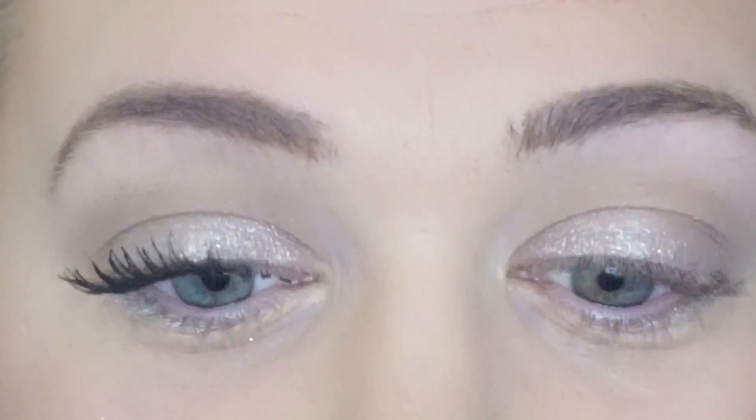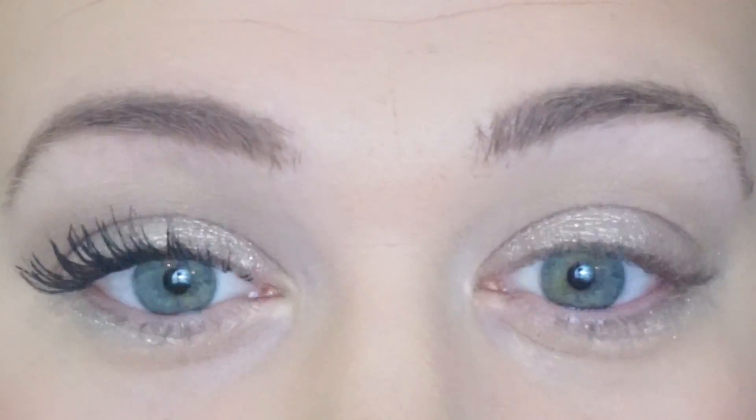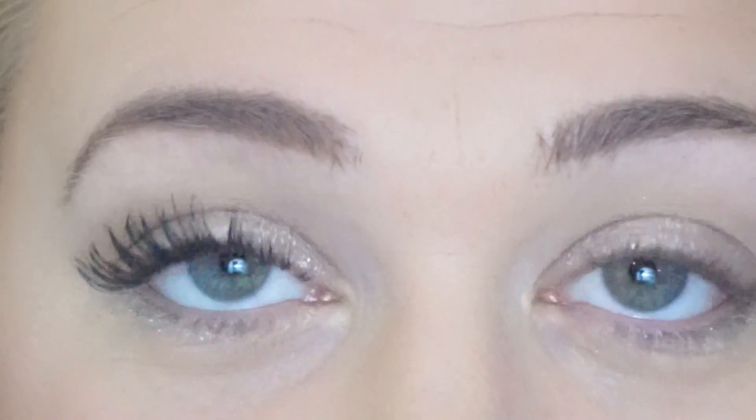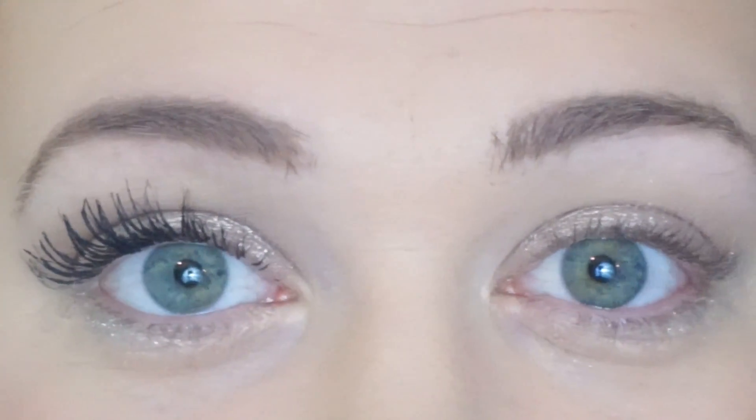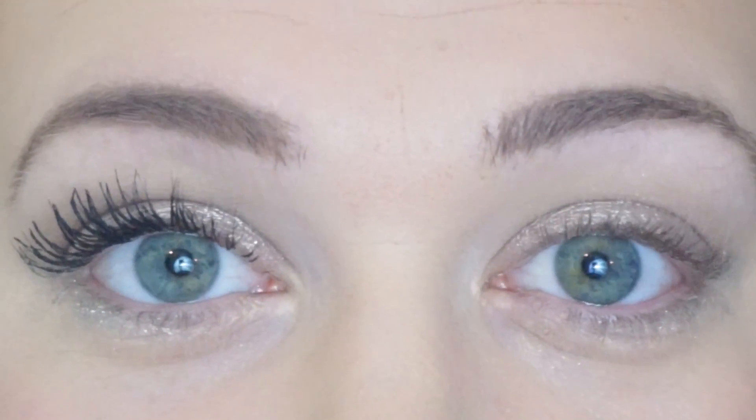So as you can tell I have the mascara on this eye and obviously not on this eye, and it definitely provided a ton of volume — I am freaking obsessed! Do you see the volume in this eye compared to this one? Like I said, I have naturally very long eyelashes but not particularly thick ones, so this definitely does amp up the thickness and I am very, very impressed.